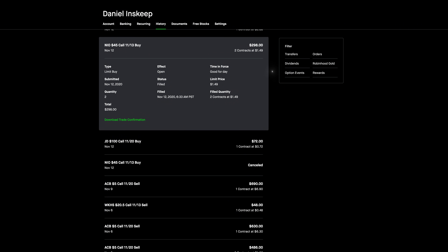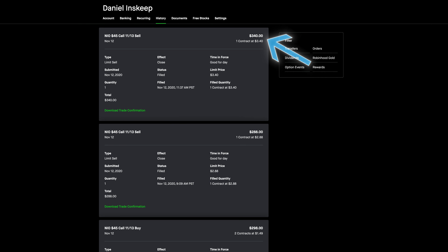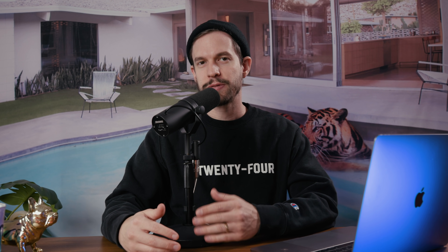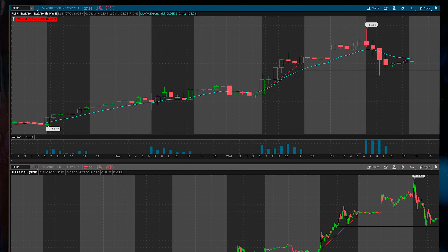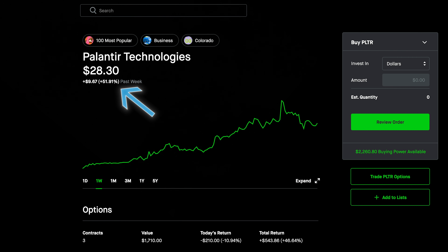I then decided to hop on a Wall Street Bets favorite — NIO. I bought two contracts for $149 each. It ended up shooting up that very same day, so I sold one contract for $288 and a couple of hours later I sold the last one for $340. This brought my account to over $2,200. I then decided to move some money into Bitcoin, buying about $1,500 worth, and then sold all of it on the 24th for a profit of $203.46. The reason I sold was to move money into the next Wall Street Bets favorite — Palantir Technologies. I timed it pretty perfectly as Palantir took off like a rocket. The stock price increased 52% just this last week, so this did wonders for my account.